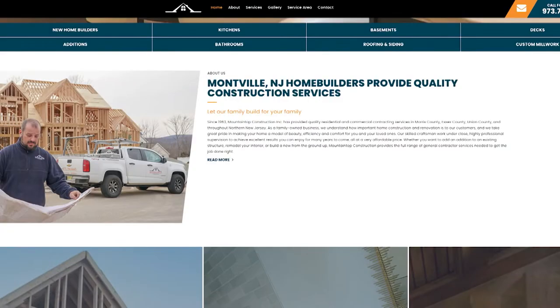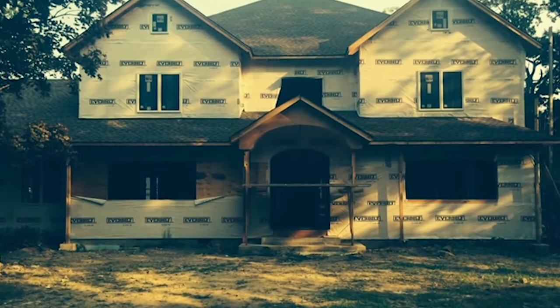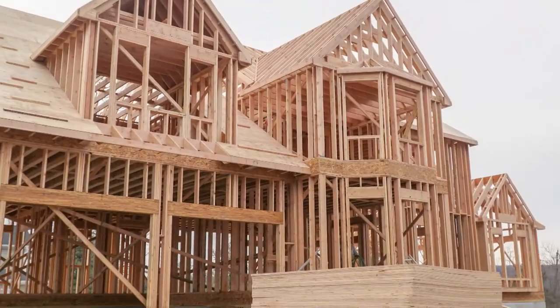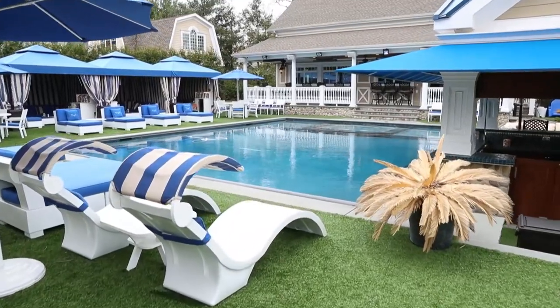Since 1963, Mountaintop Construction has been building homes all over northern New Jersey. Mountaintop started a long time ago — it started as my father's company. I started when I was nine years old, working with him every summer. He instilled the work ethic in me and made me the person that I am today.